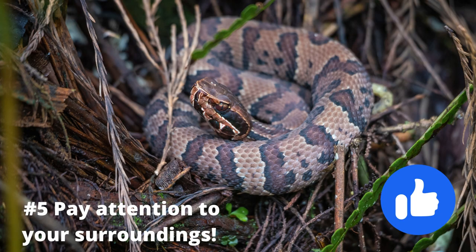Be cautious and aware if you have venomous snakes in your location. For example, this young cottonmouth also appreciates a moist location. Always wear sturdy hiking boots.